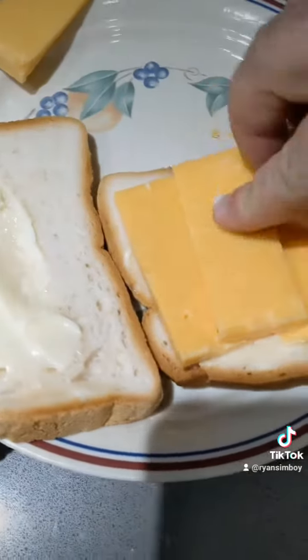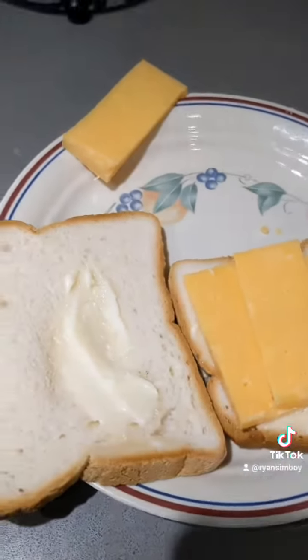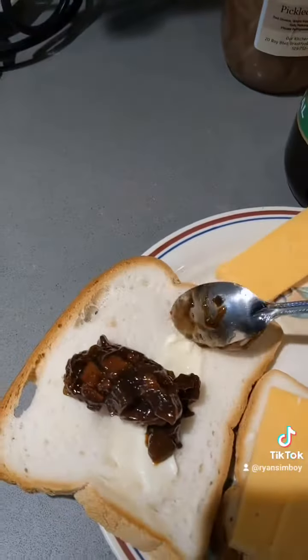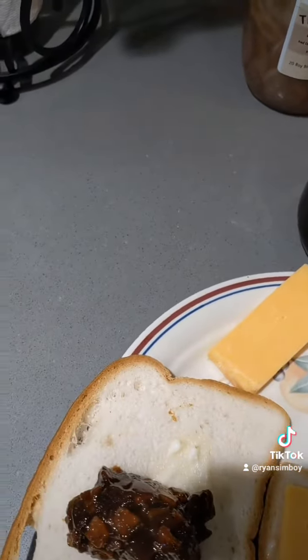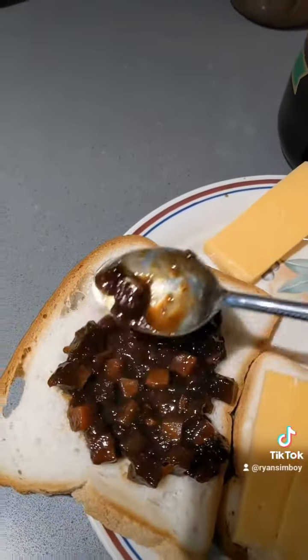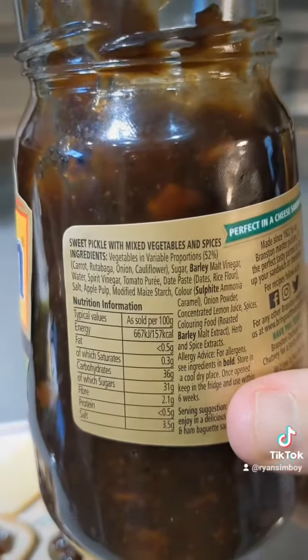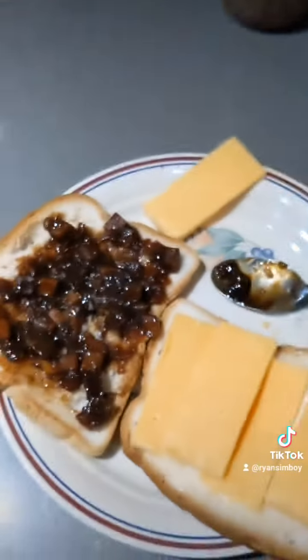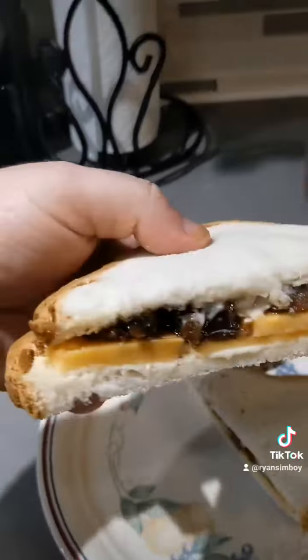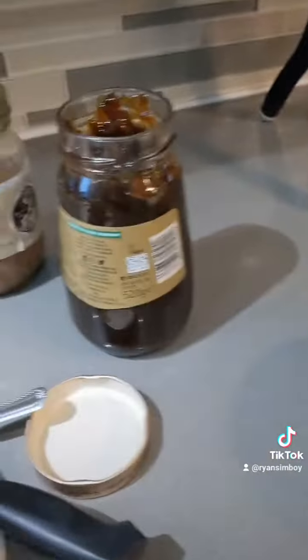We'll liberally put this on and then lay some real British sharp cheddar — a cheese sandwich. Now for the special ingredient. I don't know how much to add — is that enough? Branston pickle. It's got rutabaga, carrot, onion, cauliflower. There it is — the Branston pickle sandwich.